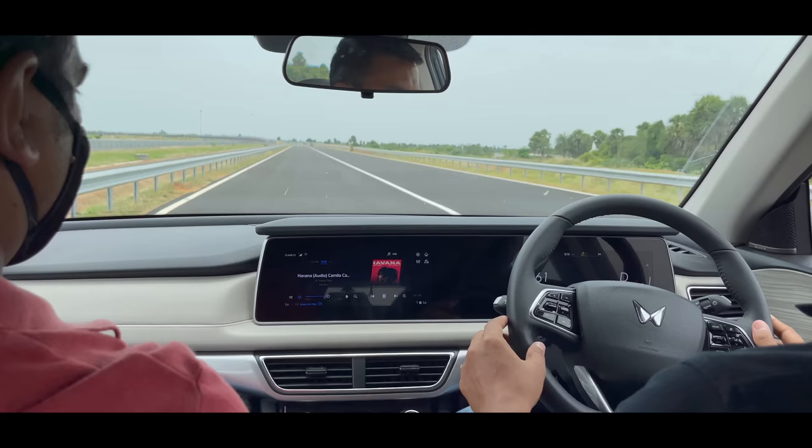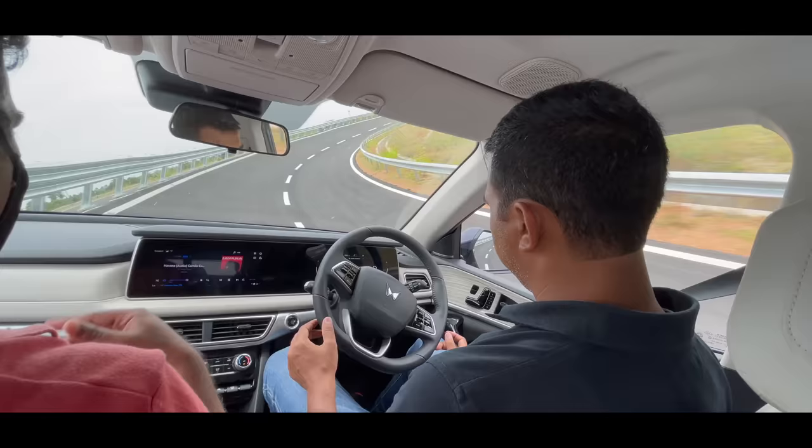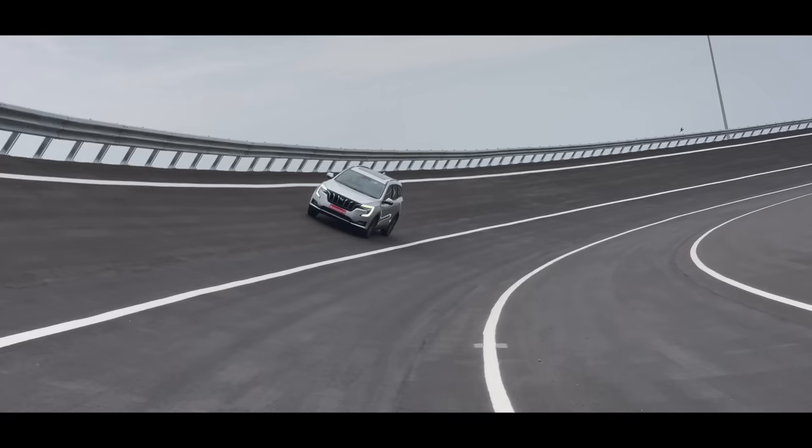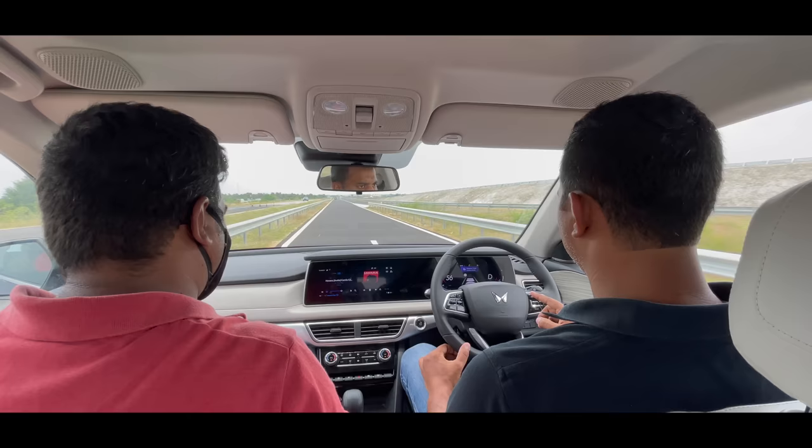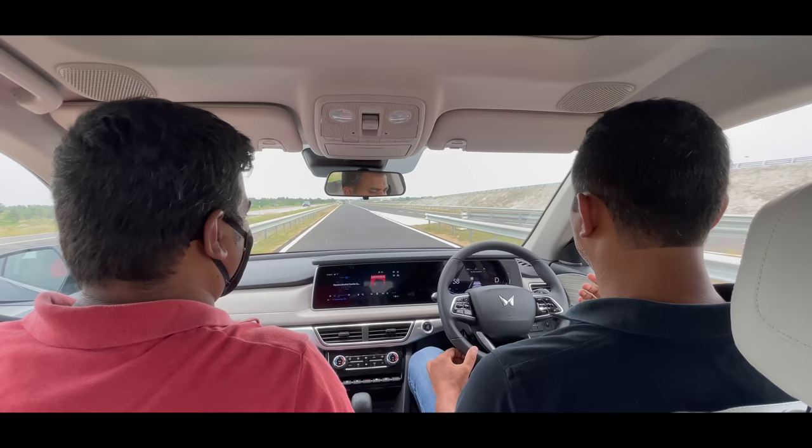This is a great feature. If I talk about the price — around 20 lakhs — lane keep assist is also coming in the T-Roc. Now, the cruise is still set at 60, and the lane keep assist is also working along with adaptive cruise control simultaneously.